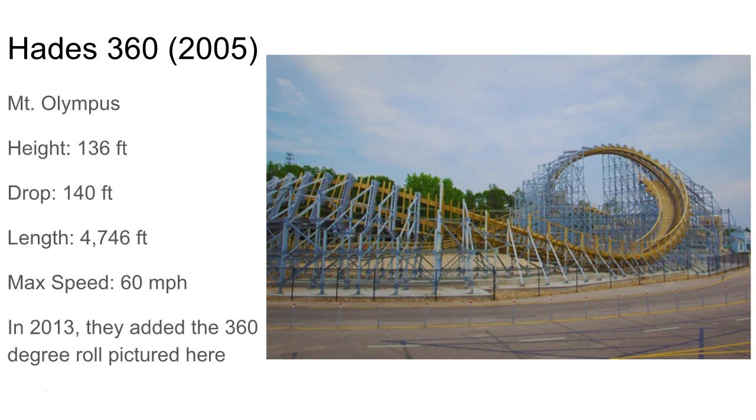They kicked things off with Hades in 2005. It was a pretty big wooden coaster — the largest at Mount Olympus, which has like four wooden coasters: Zeus, Cyclops, Pegasus, and this one. In 2013 they added that inversion you see right there and added '360' to the name. It's kind of rough but still a pretty cool coaster. It goes pretty fast and has that sweet underground tunnel.